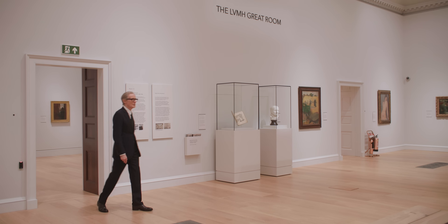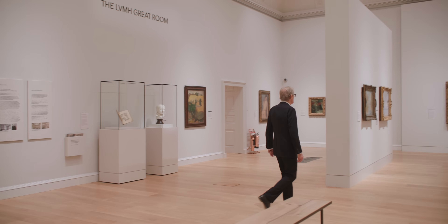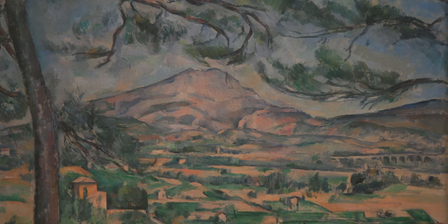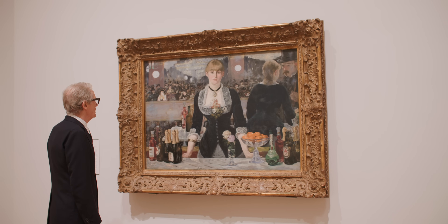And then there is the Great Room. What an incredible place to view these paintings. All the major artists of the Impressionist and Post-Impressionist movements are here — Renoir, Pissarro, Gauguin, Toulouse-Lautrec, Cézanne, Seurat, and of course, Manet's Bar at the Folies Bergères.